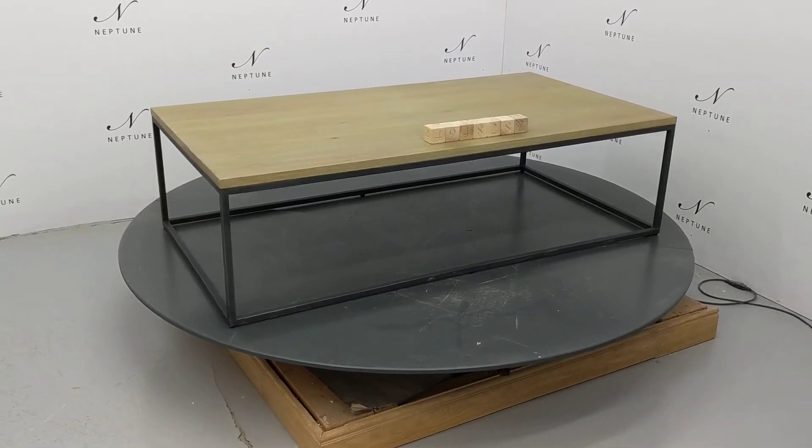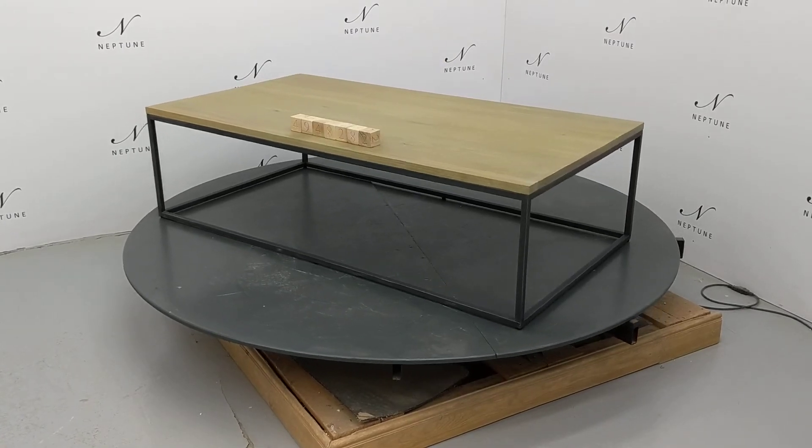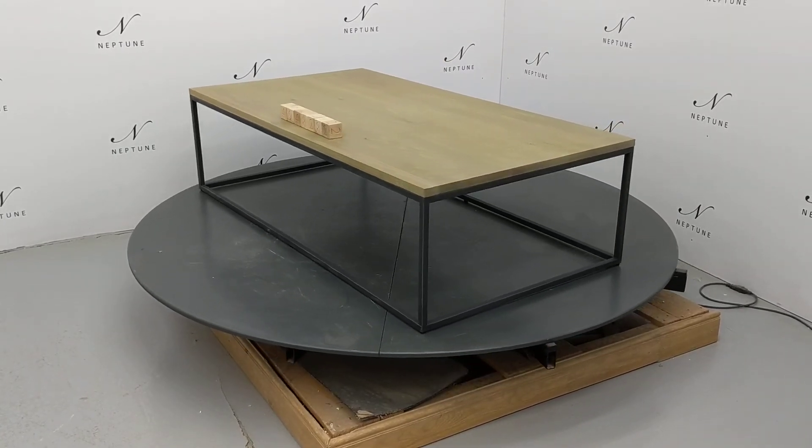Despite these imperfections the product is in a good usable condition. Thank you for watching.